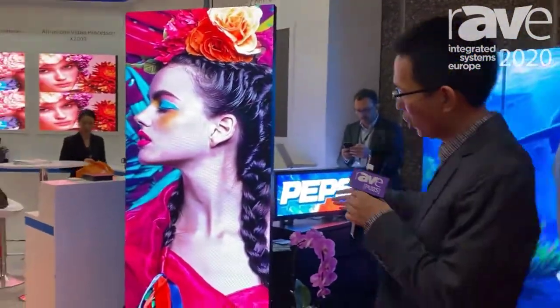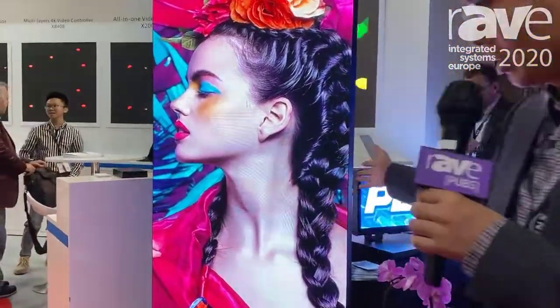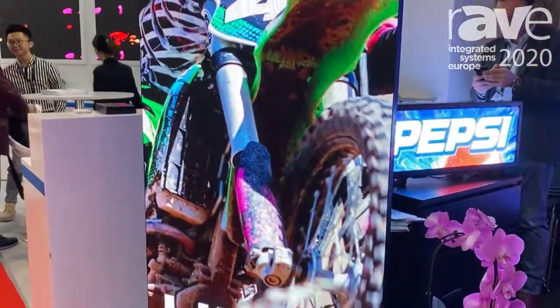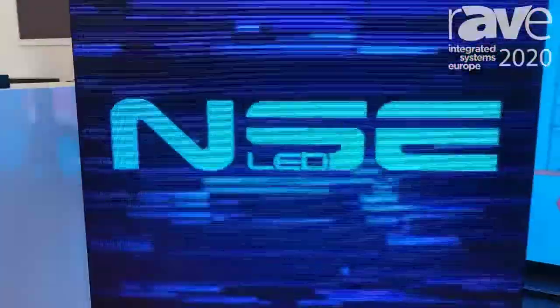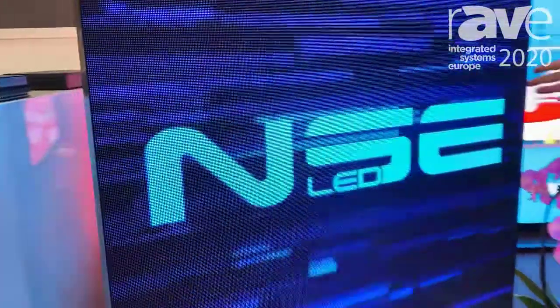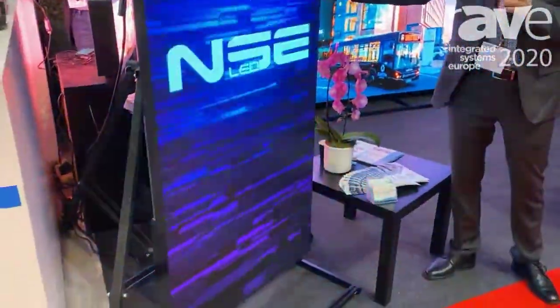This is our new P2 LED poster. We just launched this year with 768 by 192 resolution. It will be easily used in the shop, in event management, and also for the exhibition.